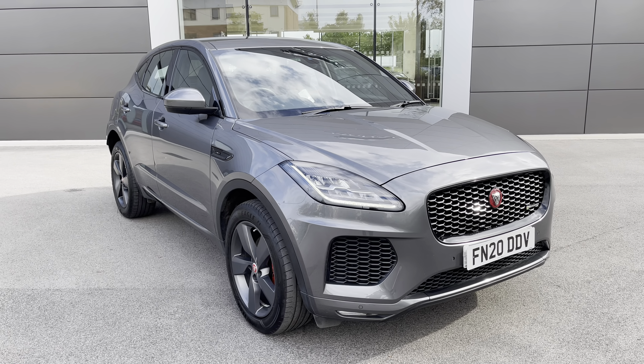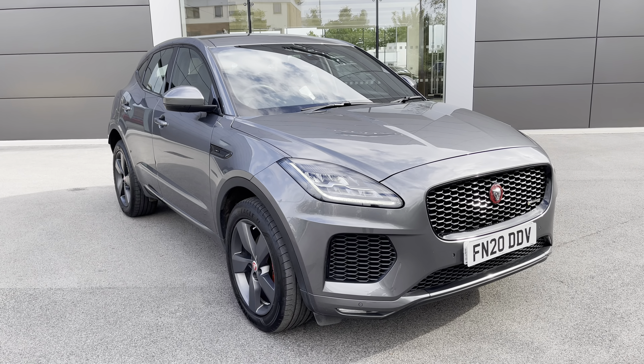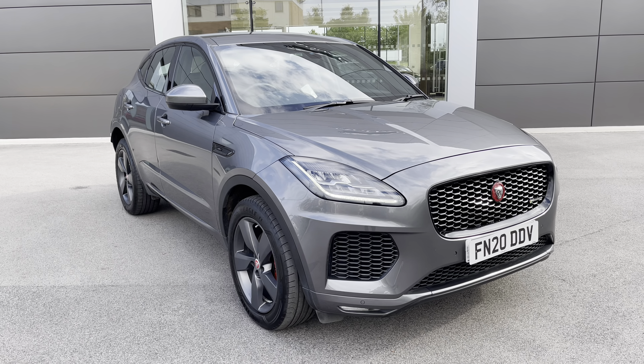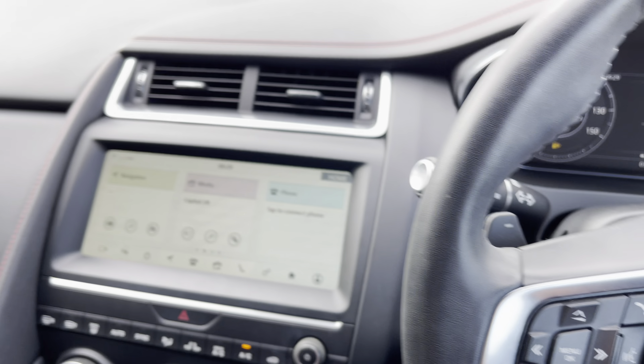I hope you enjoyed this brief 360-degree exterior tour of this Jaguar E-Pace. Before we move inside the cabin, don't forget to subscribe to our channel to stay up to date with our latest stock and content. If you enjoyed watching this video, why not press the like button or leave us a comment or question in the section below.